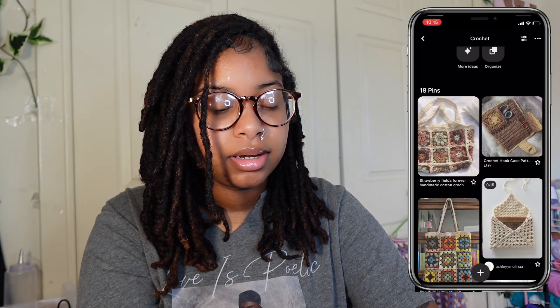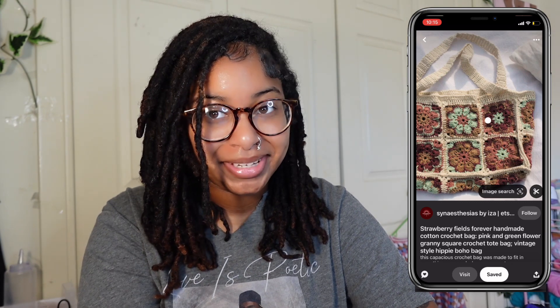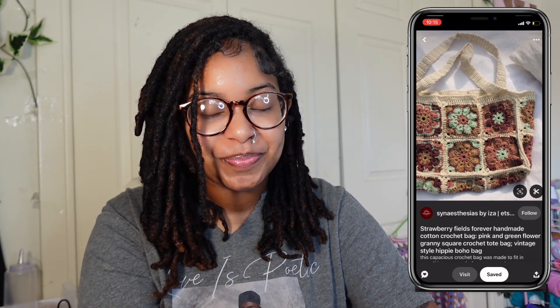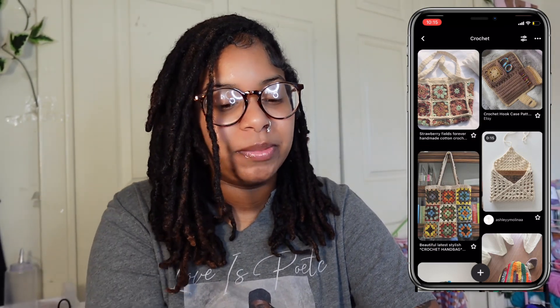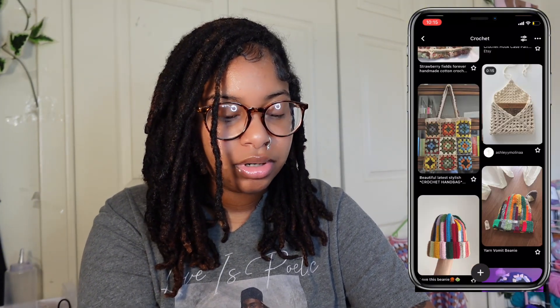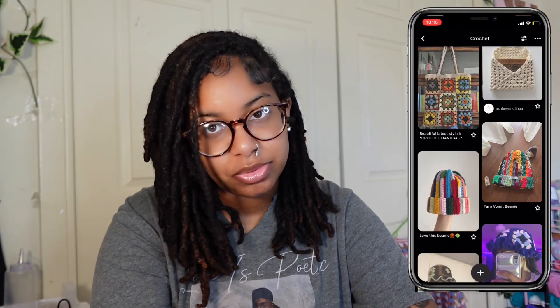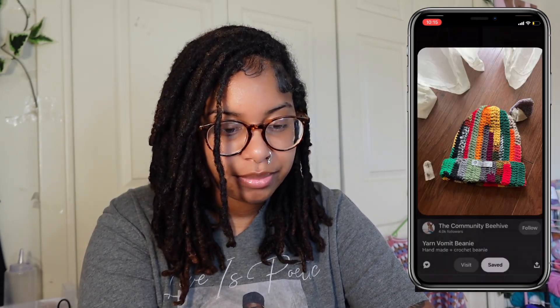I like this bag but I don't want to commit to a project that big today, so we're not gonna do it. But if y'all like this video I'm gonna make a part two, because there's so much stuff I want to make. I wanted to make a book cover but I feel like that's boring. I want to make one of these scrap beanies.